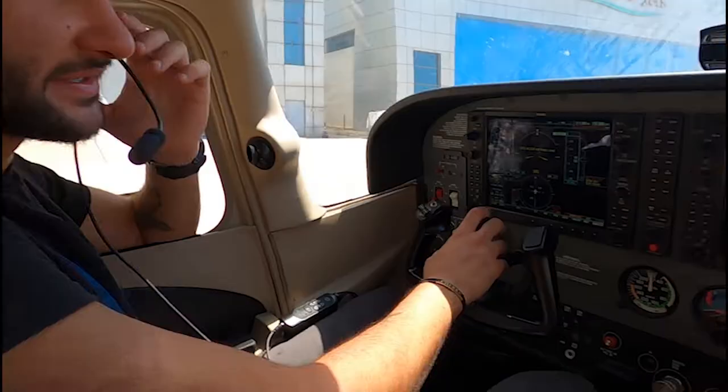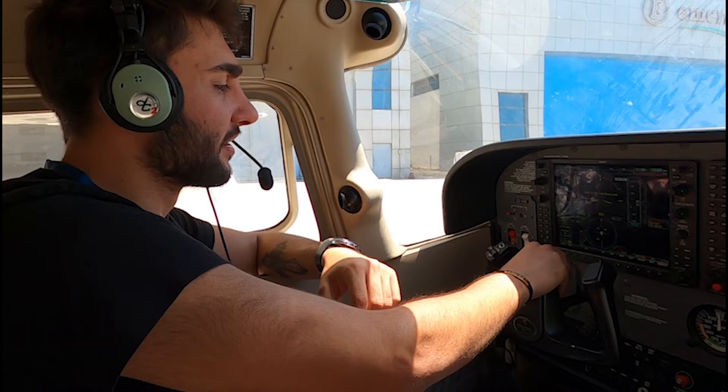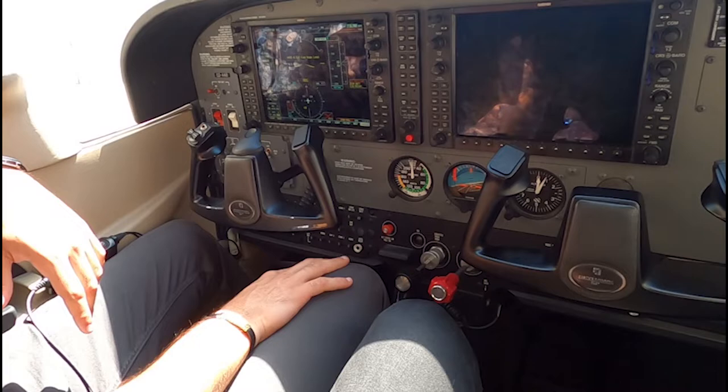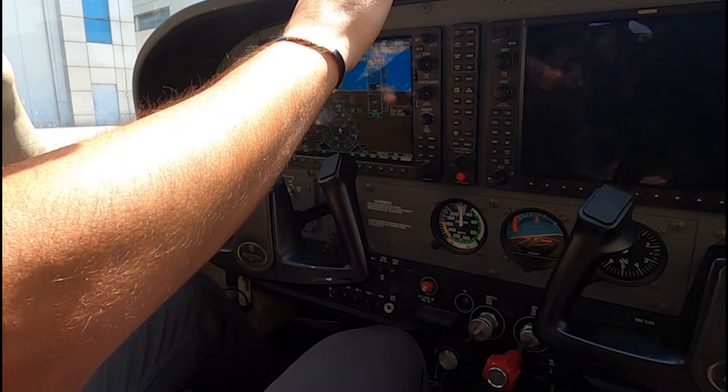This aircraft is a C172 Garmin 1000 equipped glass cockpit. Technically, our yoke is our main flight control — banking left and right, pitch up and down. Our pedals are for left and right on the ground, and the yoke controls in the sky. If the aircraft yoke needs correction we use our pedal to fix it. This is our throttle that gives us power, and this is our mixture.